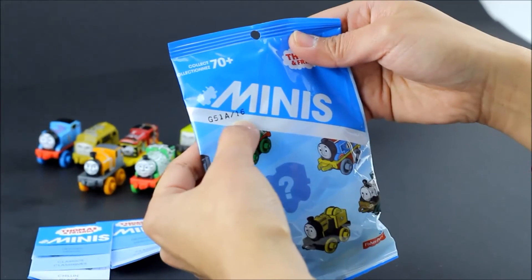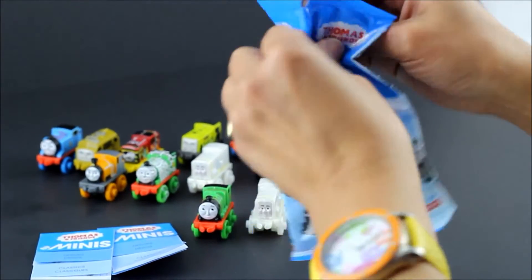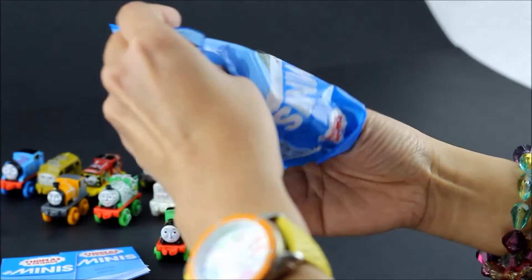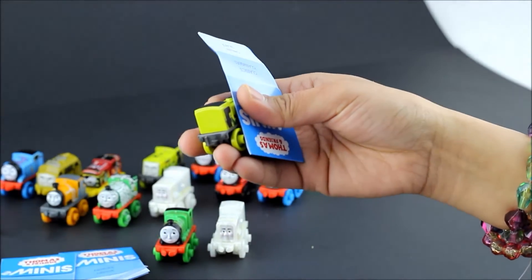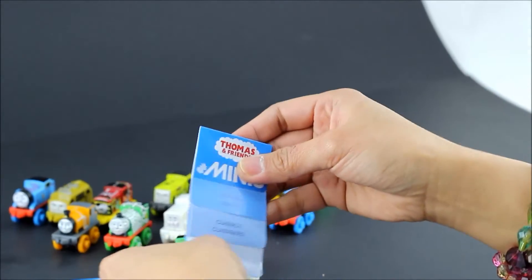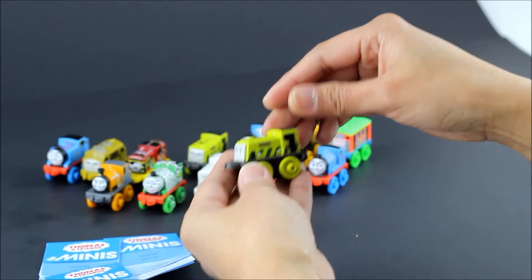...but with this one it's white. Here's our third package. Don't forget our catalog — and now we have a green engine again. It is Scruff!